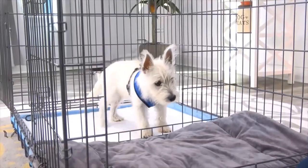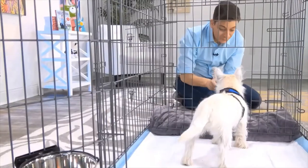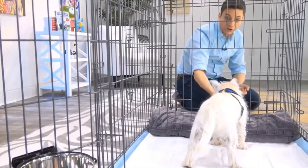Since many dogs naturally avoid going potty directly where they sleep, it's great for times when you can't directly supervise your dog or let them out.